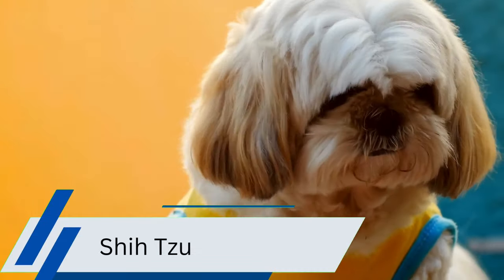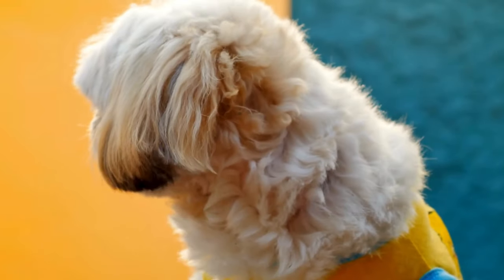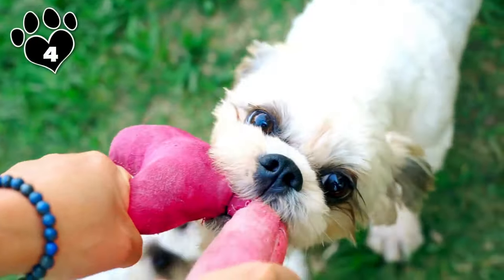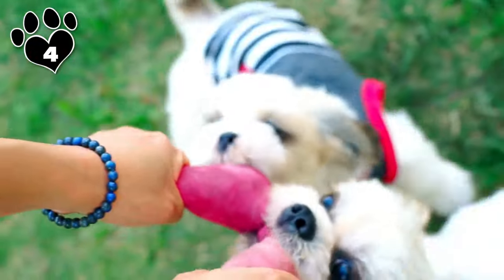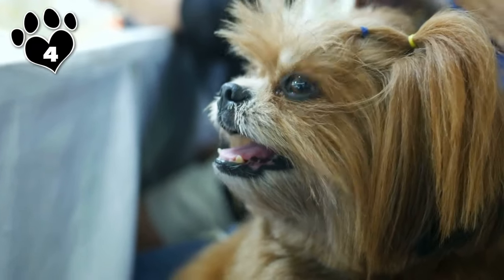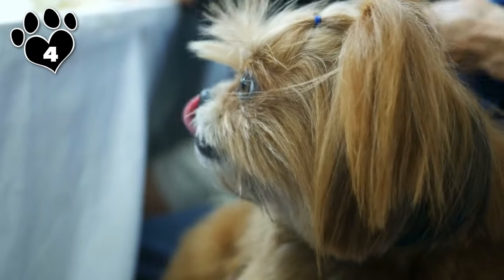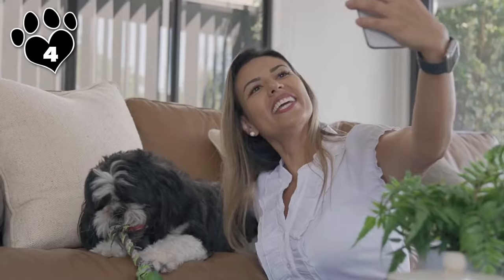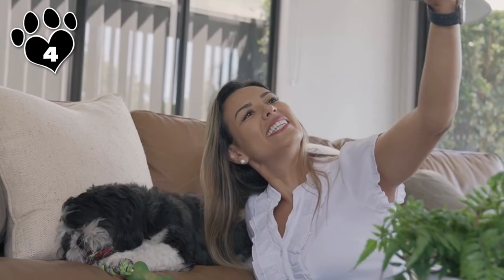Like the former dogs, the Shih Tzu's long, silky coat is an asset in your battle against allergens, specifically dander. Shih Tzus are cherished for their gentle, affectionate, and outgoing personalities. They thrive on human companionship and are known for their playful demeanor and devotion to their owners. Shih Tzus offer both allergy-friendly companionship and boundless love to those fortunate enough to welcome them into their homes.